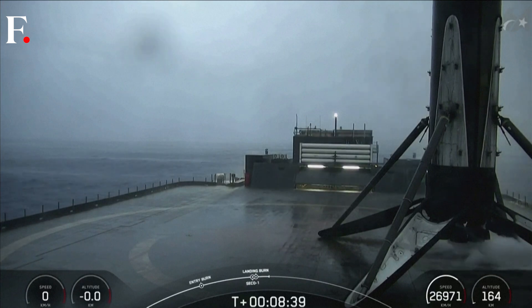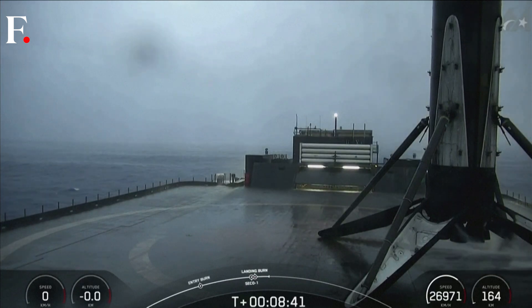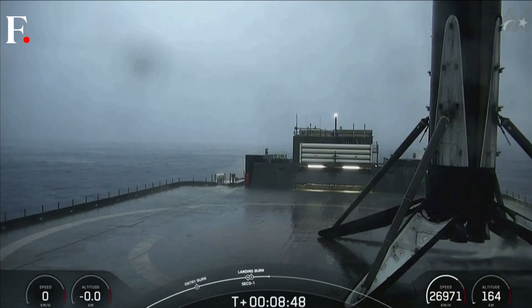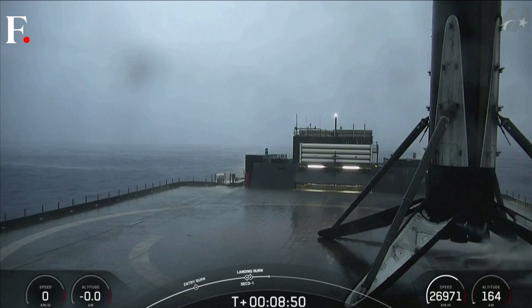Stage 1 landing confirmed. This was the 15th launch and landing for this first stage, and this landing marks SpaceX's 328th recovery of an orbital class rocket, including both first stage landings for both Falcon 9 and Falcon Heavy.